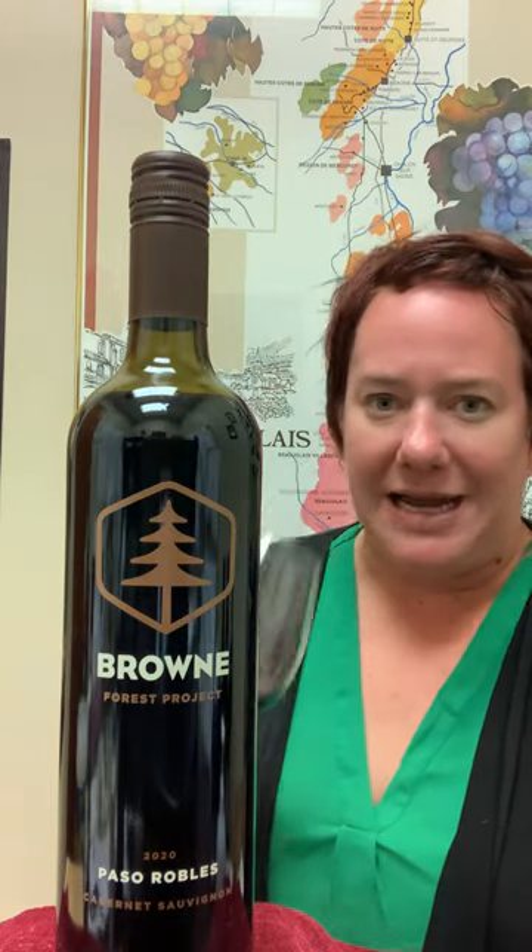Paso's really known for its Cabernet because it has some nice, deep, rich notes to it. It's kind of like Napa, but not as expensive, which is nice. I mean, this wine kind of packs a punch, and it's not all that expensive.